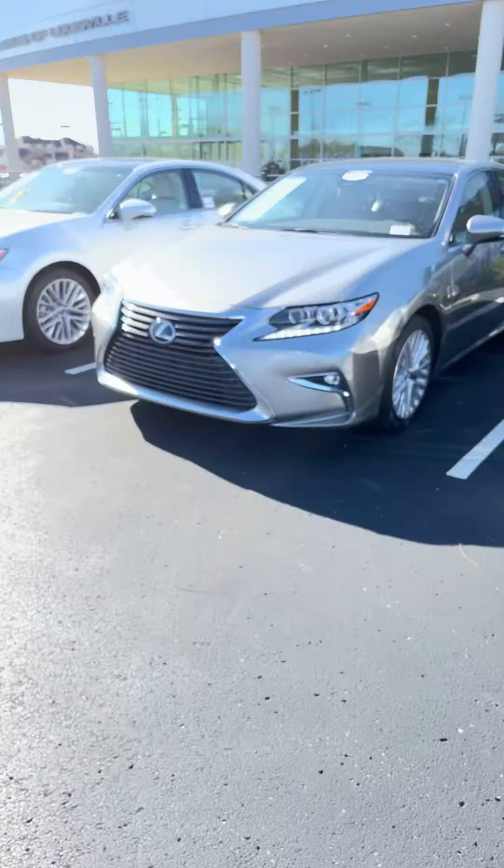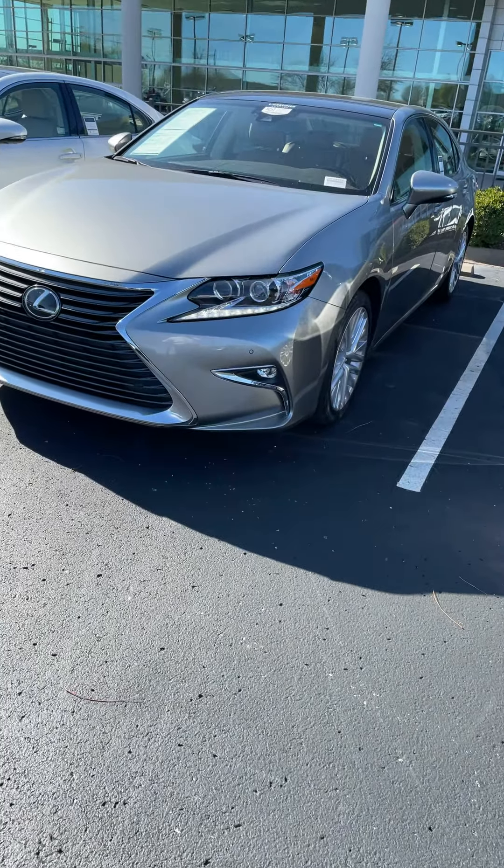Hey, it's Brian with Lexus of Louisville. I want to take a minute to show you the 2018 ES350 Luxury Model.